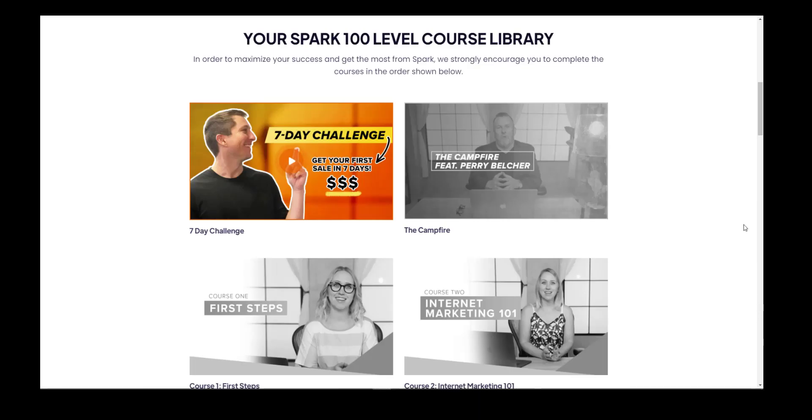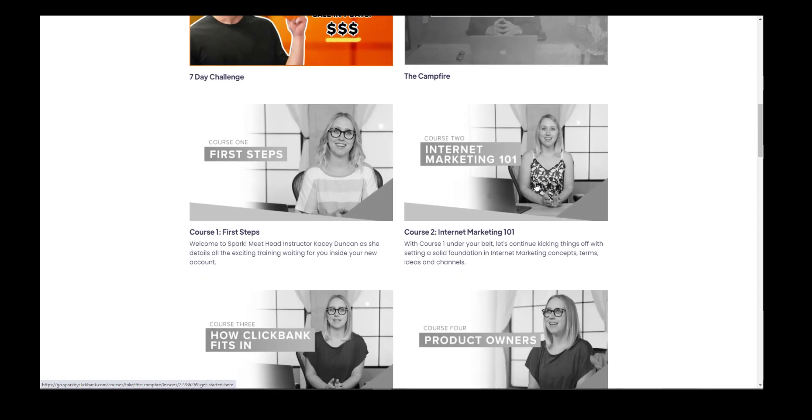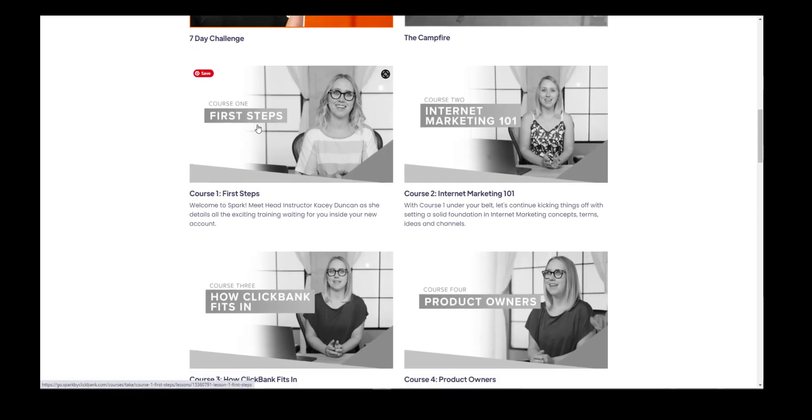I've scrolled to the Spark 100 level course library. It suggests that you work in this sequence: do the seven day challenge first, then have a look at the Campfire, because this links you into the Spark community. But what we're interested in looking at today is to start on course one and then work our way through the courses.